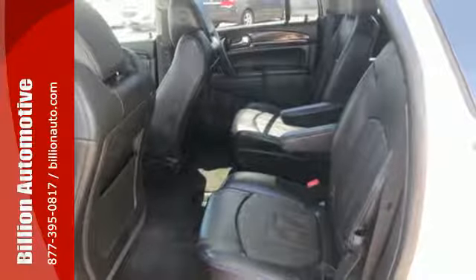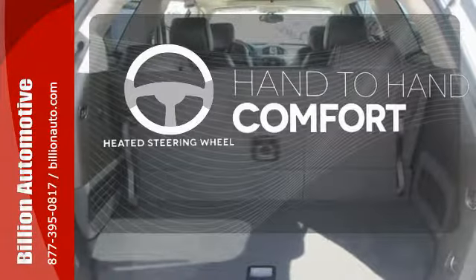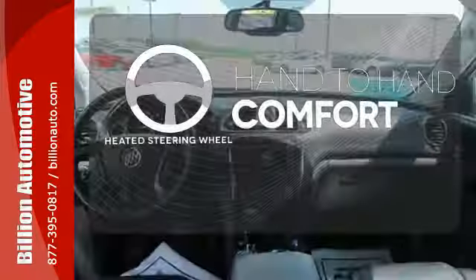Built-in Wi-Fi hotspot, power rear liftgate, rear vision camera, and remote vehicle start. The heated steering wheel gives you another layer of comfort on those cold days.